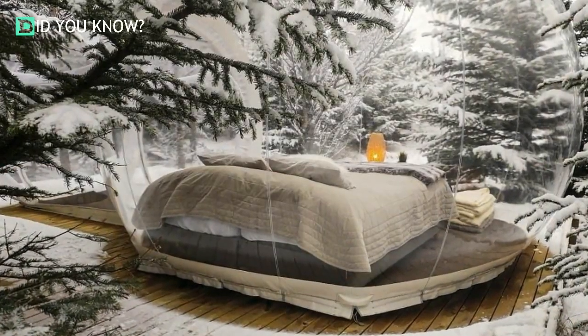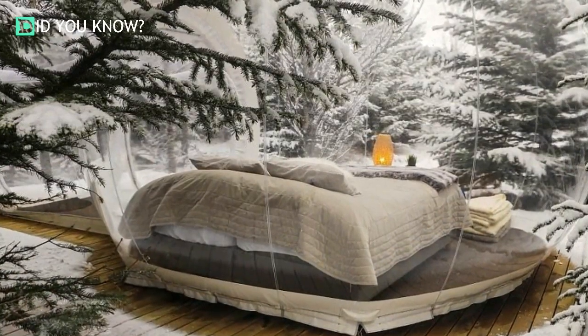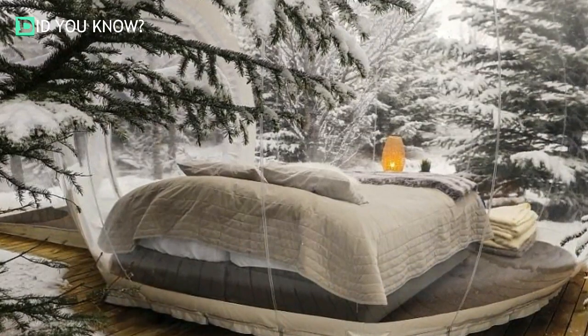The bubble pods are like spheres that are truly out of this world, much like your experience. Now you can absorb the beautiful outdoor environment in Iceland from a clear sphere that really takes sightseeing to a whole new level.